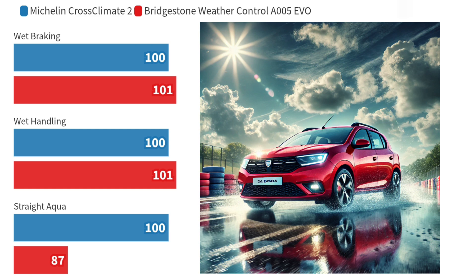In wet conditions, the Bridgestone Weather Control A005 EVO shows a slight edge. It stops 0.6 metres shorter than the XC2 during wet braking, and completes wet handling tests at a speed of 75.2 km per hour compared to the 74.2 km per hour of the Michelin tyre. However, when it comes to aquaplaning resistance, the XC2 excels, resisting aquaplaning at a speed of 91 km per hour — 12 km faster than the A005 EVO.